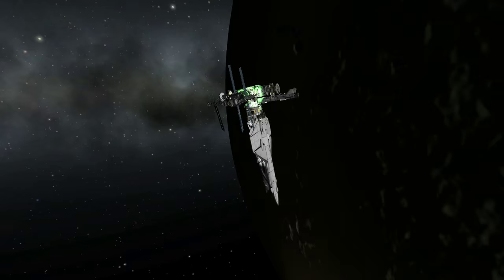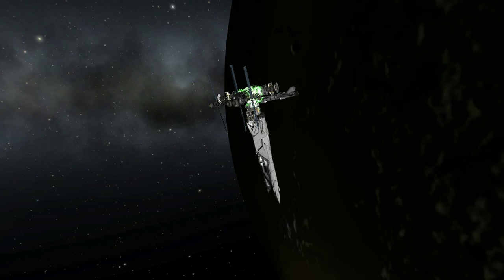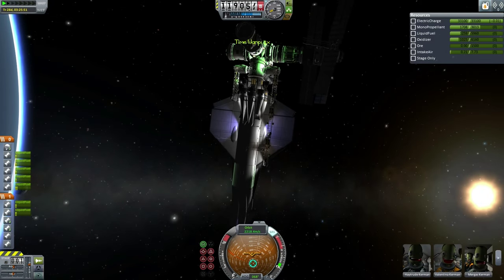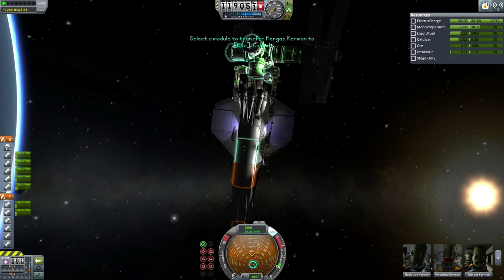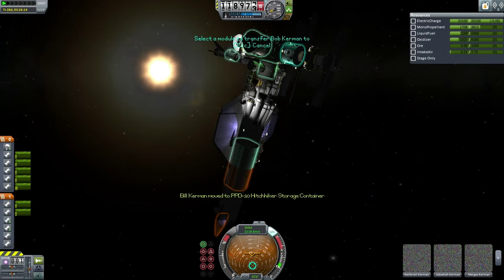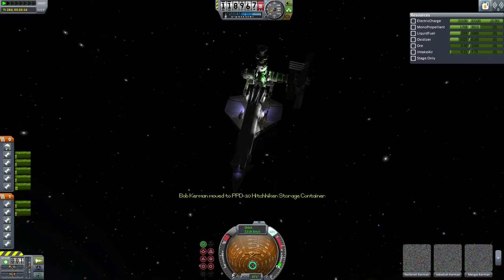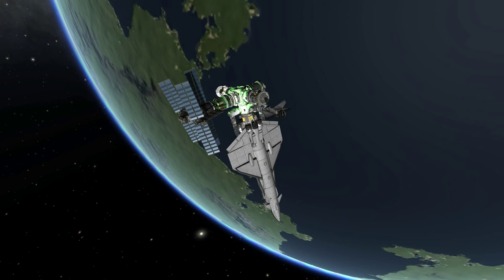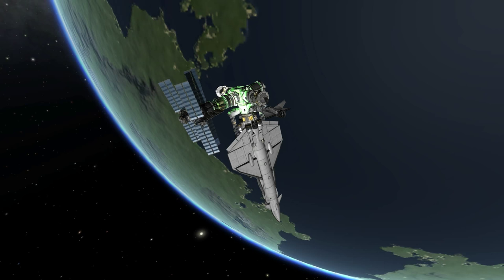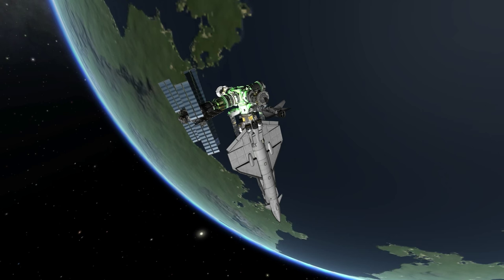The station and space liner slowly turn so that the station's solar panels are correctly positioned with respect to the sun. The transfer of crew members takes place — Mergas, Durful, Neil Brett, Bill, and Bob will be joining Jebediah Kerman for a total station complement of six Kerbals. We would expect the station to begin further operations. Thank you for watching the flight of the Orion-1 to Hoffman Station and its successful docking. If you enjoyed this mission please press like, leave comments or suggestions below, and we'll see you next time.